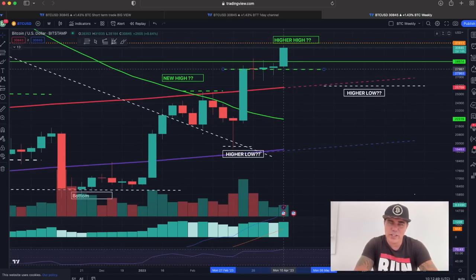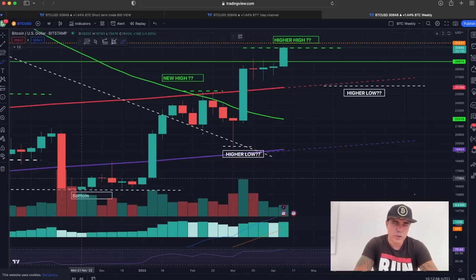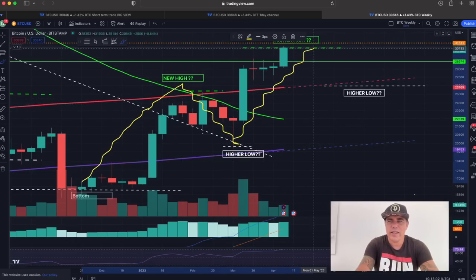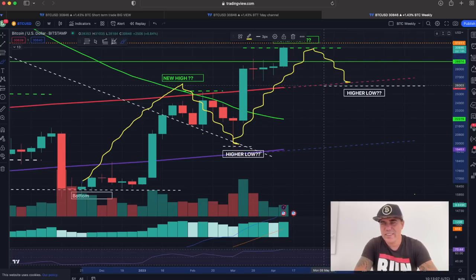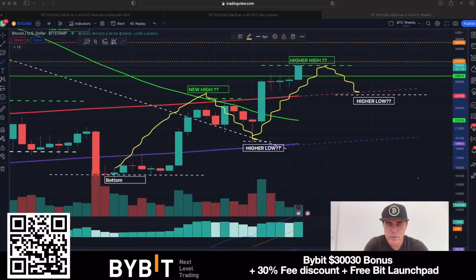Zooming out to the weekly, we can see I need to update the higher high position because the new higher high is here now. We moved from the bottom, to a high, to a higher low, to a higher high, and later to a higher low. If we find support on that red line, that would be around the $26,300 level — that would be really amazing. Then we could set the next target at that orange line at $35k, and then take it further from there.